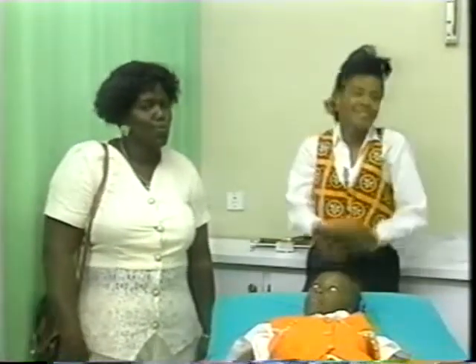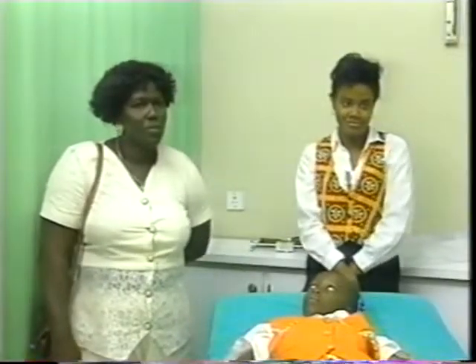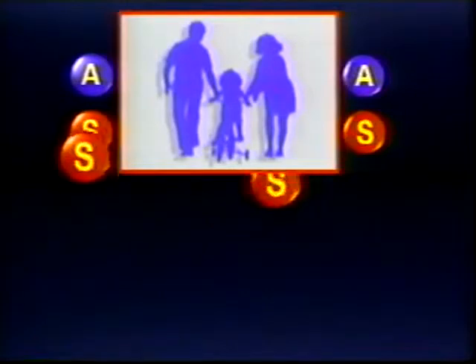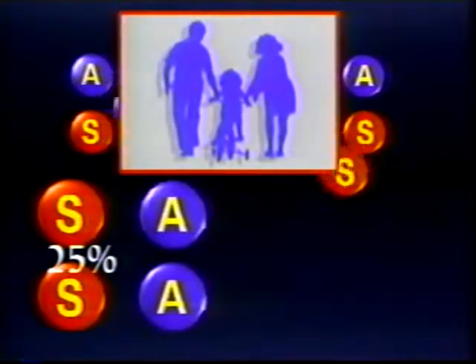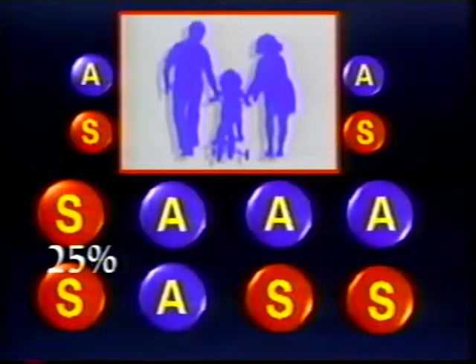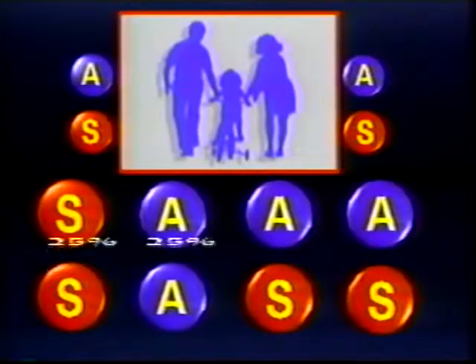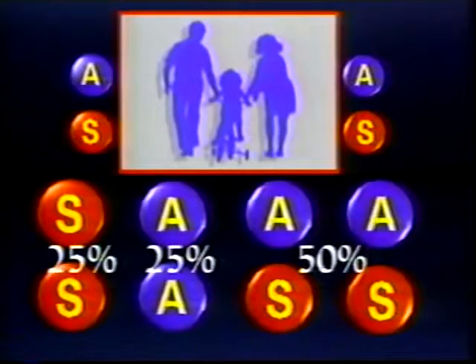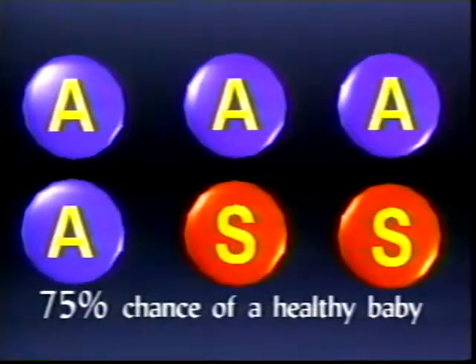What are the chances at each pregnancy that the child will have sickle cell disease? Well, if both parents have the trait, there is a 25% chance at each pregnancy that the child will have sickle cell disease (SS), a 25% chance that the child will be normal (AA), and a 50% chance that the child will have sickle cell trait (AS). Since children born with the trait remain healthy, there is a 75% chance of a healthy child at each pregnancy.